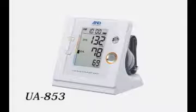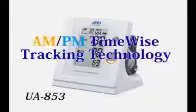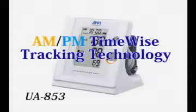The UA853 is equipped with AM-PM time-wise tracking technology memory recall. This function allows you to recall your morning (AM) or afternoon (PM) measurements, as well as your average AM, PM, or daily measurements, providing users with a detailed daily blood pressure analysis.